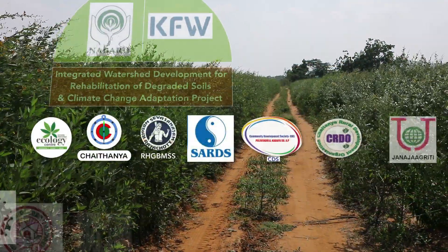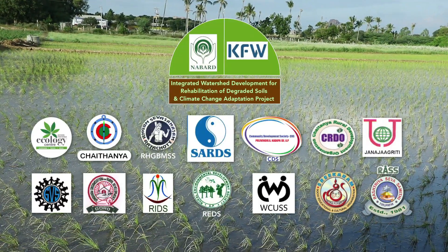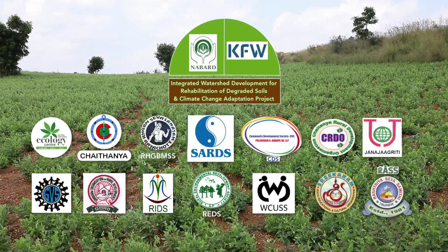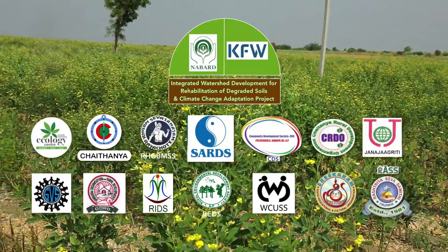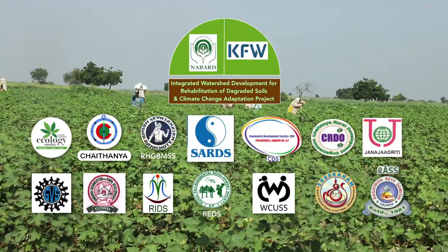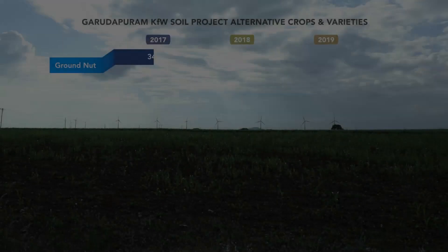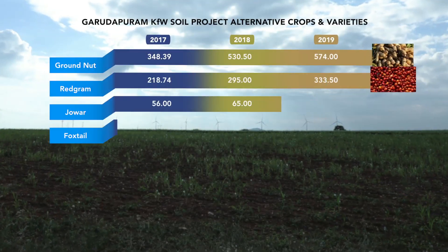The KFW soil projects initiated by NABARD and implemented by the NGOs have ushered in a holistic approach towards overall development. All these activities have had spin-off benefits for a large number of farmers, as the crop yield increased steadily year after year.